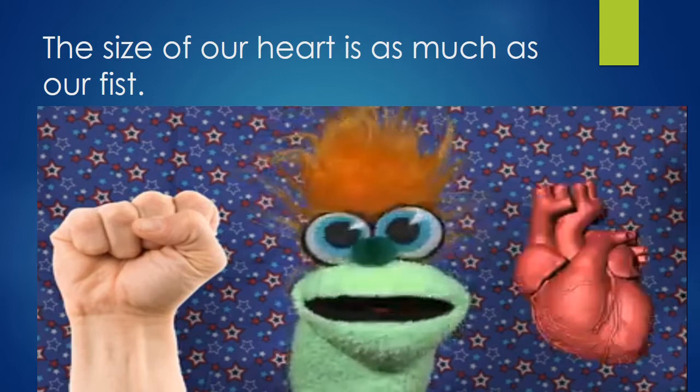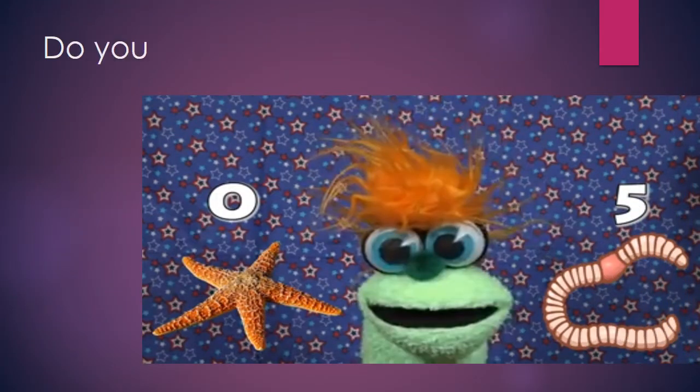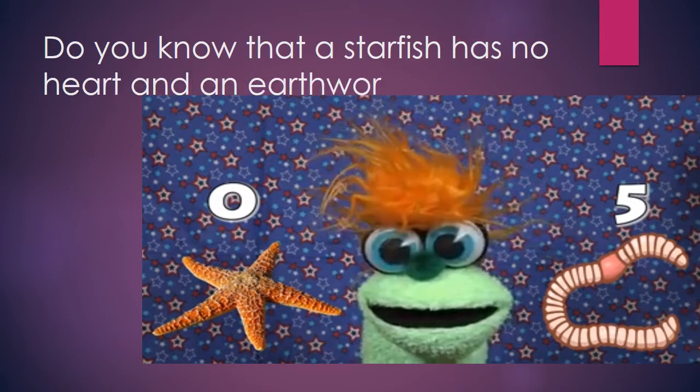Your heart beats about one lakh times in one day and about 35 million times in a year. Isn't it amazing? The human body has one heart. But do you know that a starfish has no heart and an earthworm has five hearts?